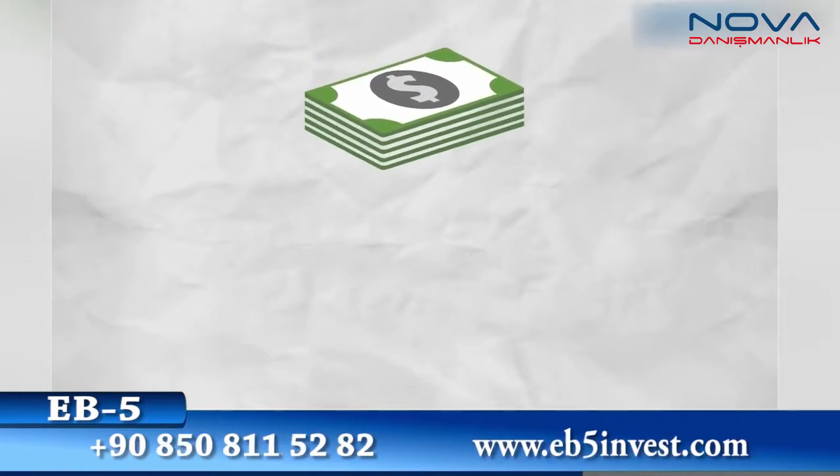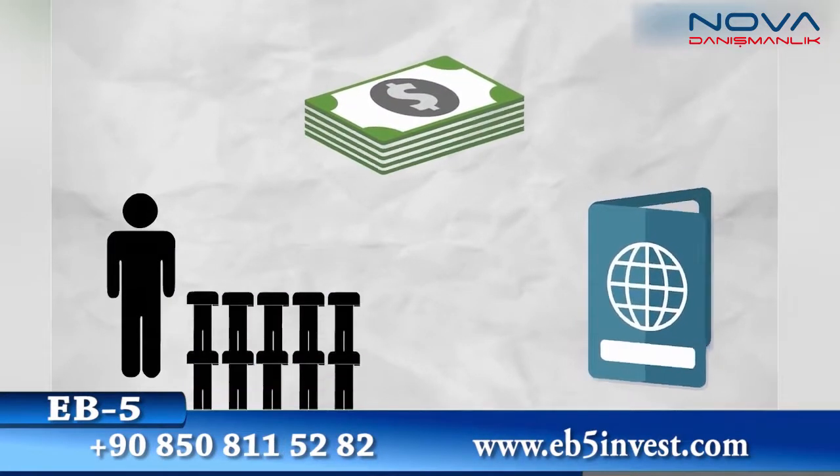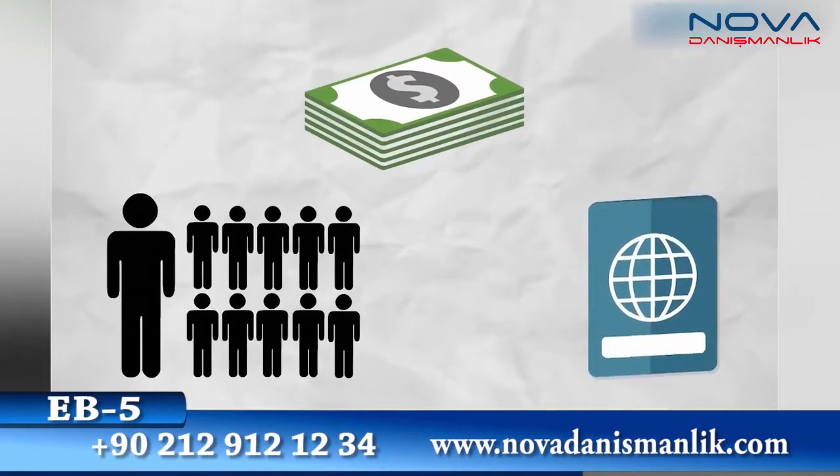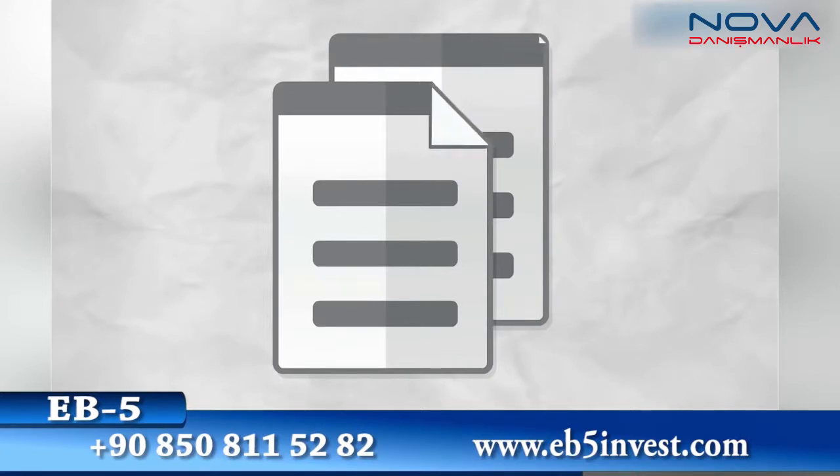EB-5 is a great way to raise significant capital from foreign investors, where the investor can get a green card, so long as the business is creating the right number of jobs. EB-5 money is usually invested in the form of a loan, although there are other options.